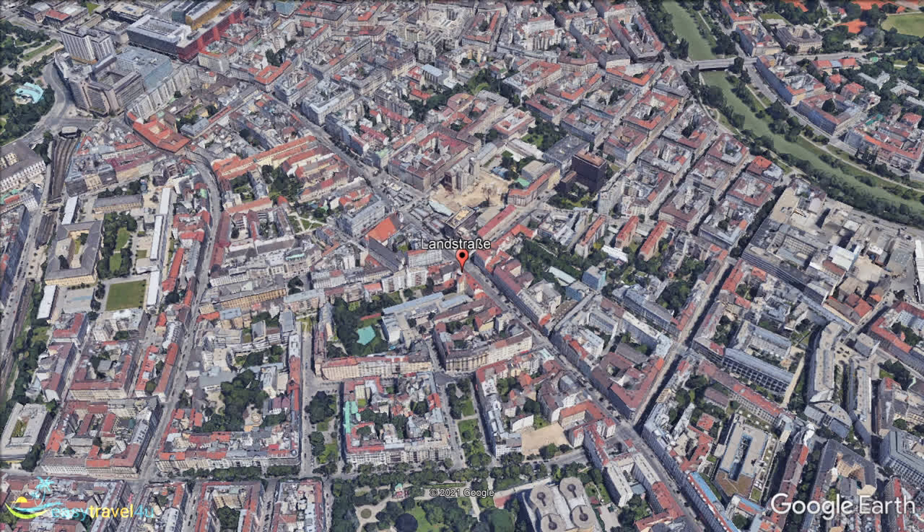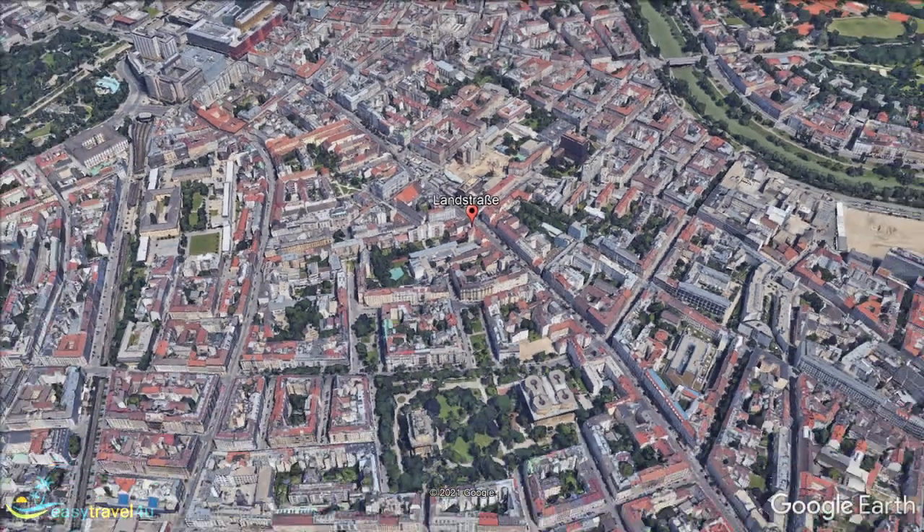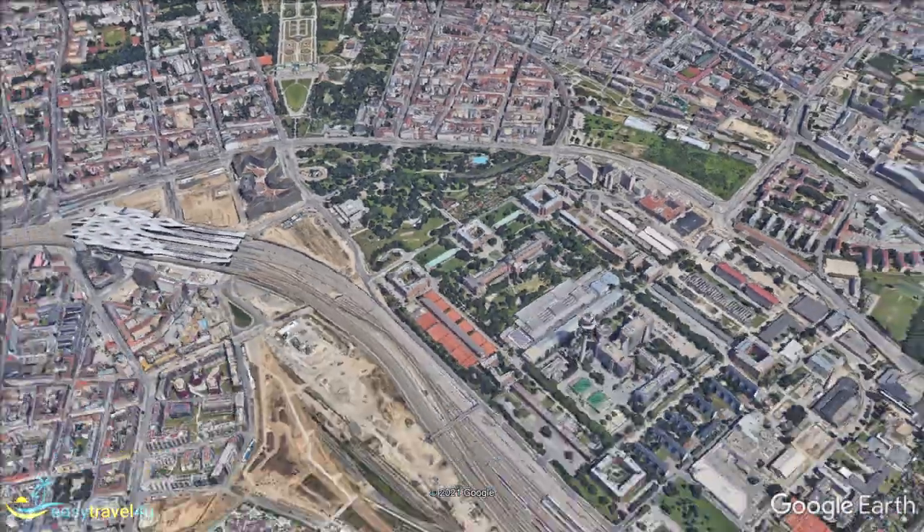Our next destination is the first that isn't located directly in the center of the city. This time we'll be looking at Vienna's 10th Municipal District, Favouriten, located on the southern border of Landstrasse. This district stretches from the outskirts of the city center to the southern edge of the city.